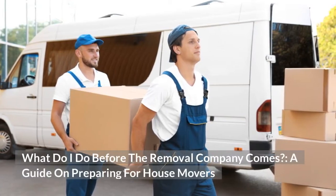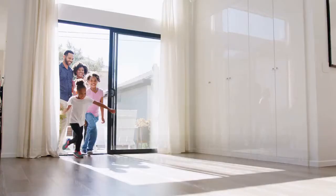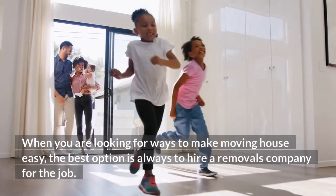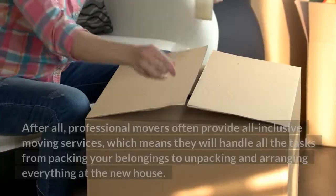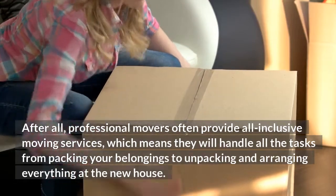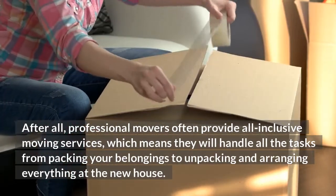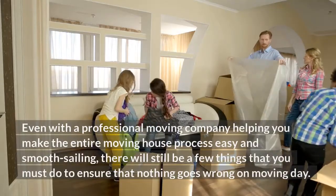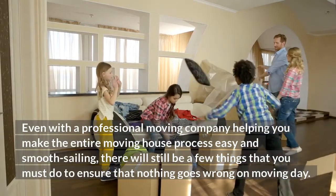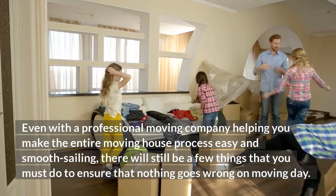What do I do before the removal company comes? A guide on preparing for house movers. When you are looking for ways to make moving house easy, the best option is always to hire a removals company for the job. After all, professional movers often provide all-inclusive moving services, which means they will handle all the tasks from packing your belongings to unpacking and arranging everything at the new house. Even with a professional moving company helping you make the entire moving house process easy and smooth sailing, there will still be a few things that you must do to ensure that nothing goes wrong on moving day.